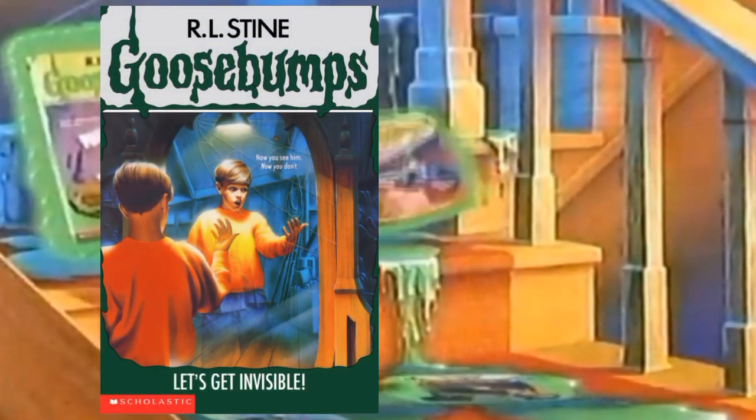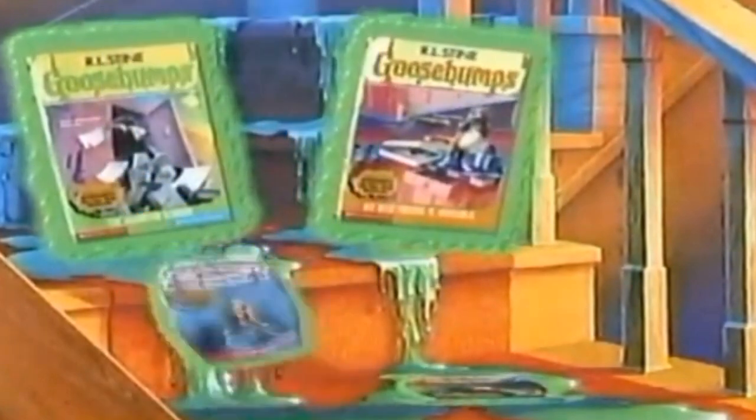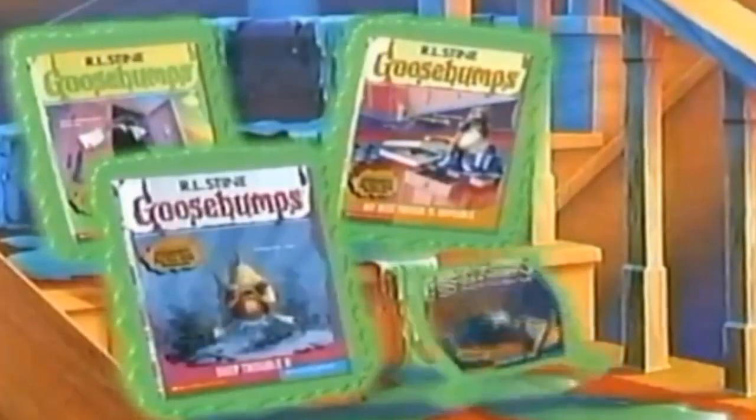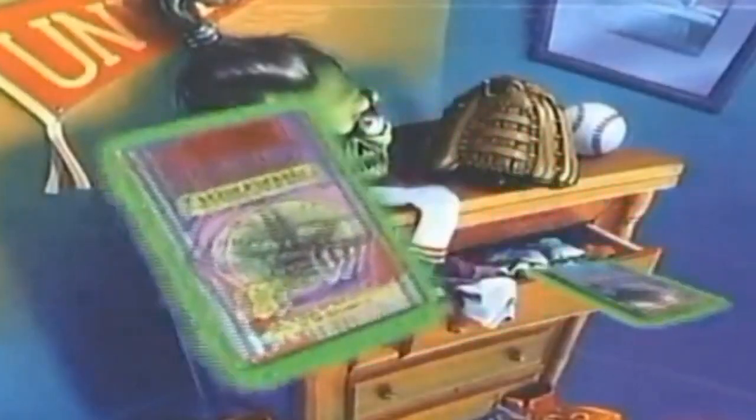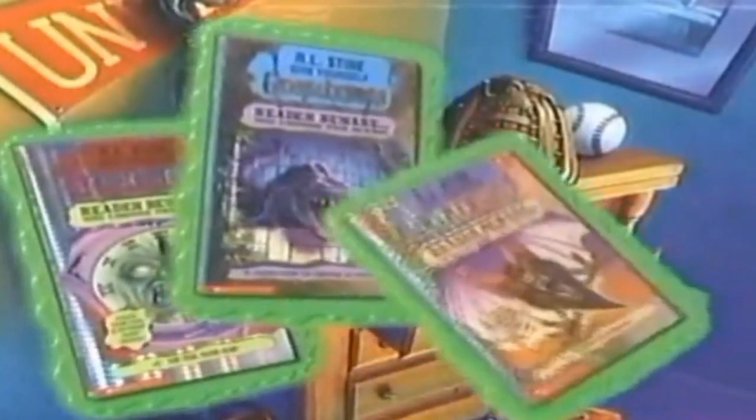It's worth noting that when the first few Goosebumps books came out, for some odd reason they were not selling, and most importantly the series was almost cancelled after the 'Let's Get Invincible' book. But then out of nowhere it started blowing up for some unknown reason, became successful, and a few years later Scholastic was finding it difficult to advertise and have promotional material for the books due to there not being any recurring main character.